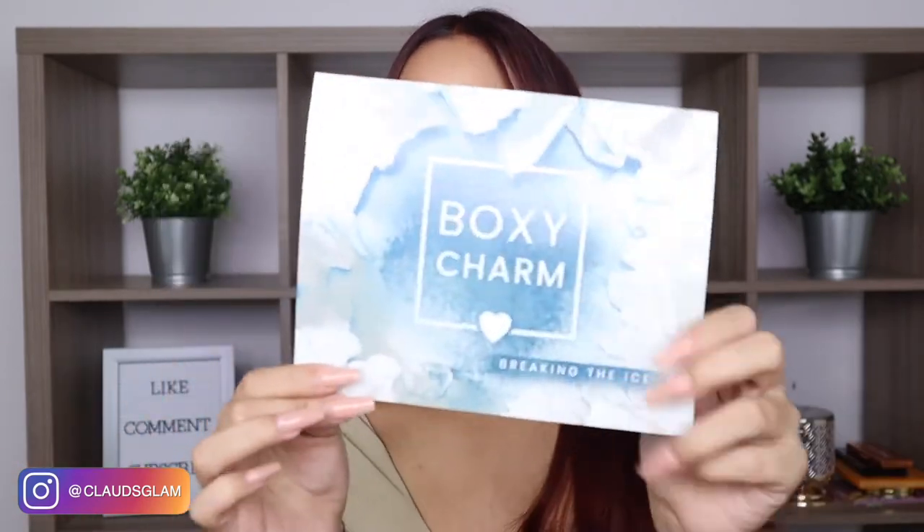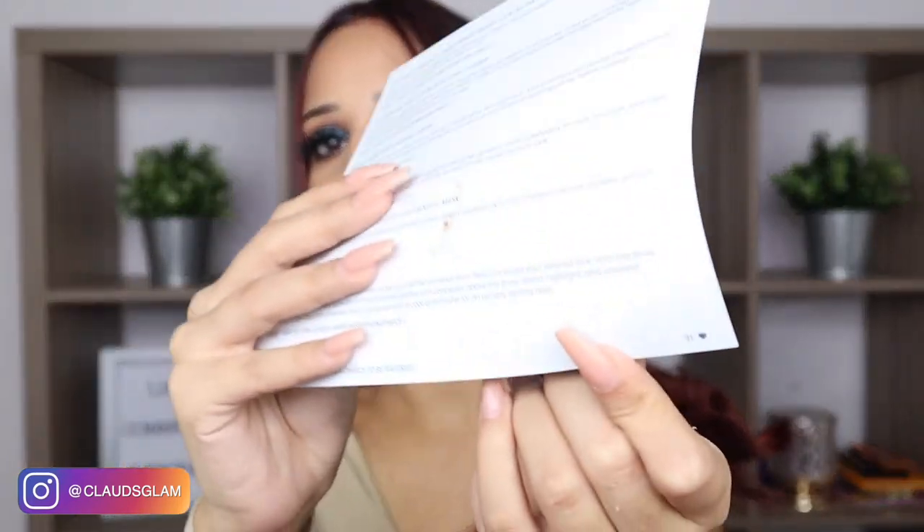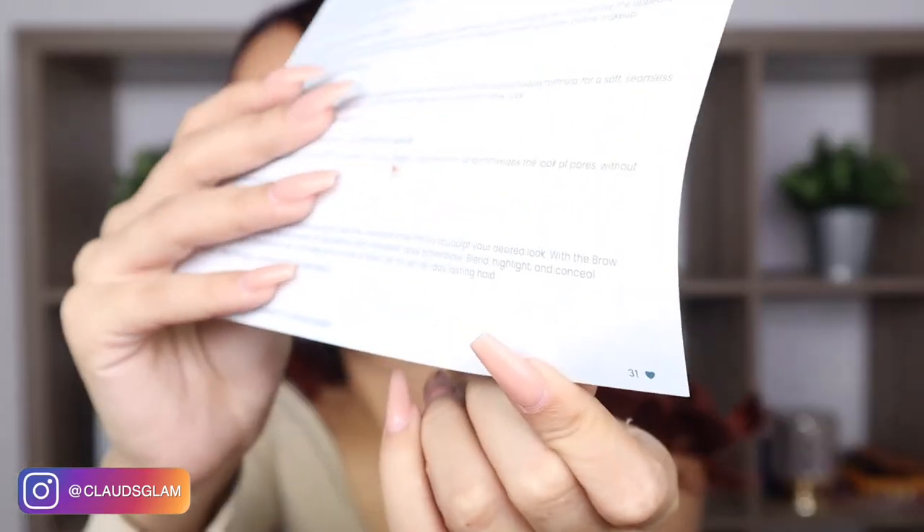I literally forgot to show you all the Dean card — I'm all over the place because I'm just so excited about everything that I received for this month. This is the Dean card. It says Breaking the Ice. My variation number is number 31. Box of Charm every month comes out with a Dean card, and in the back you have all of the products that you received for the month along with the pricings.